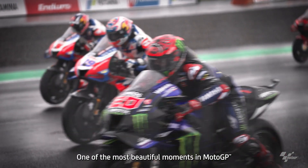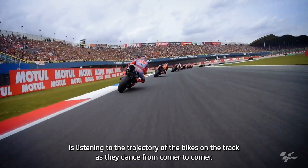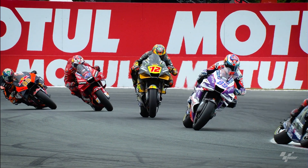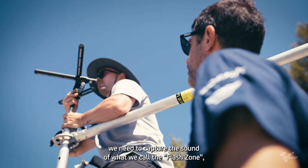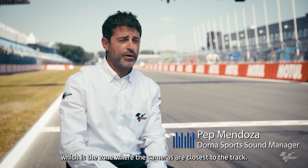One of the most beautiful moments in MotoGP is listening to the trajectory of the bikes on the track as they dance from corner to corner. In order to hear this sound well, we need to capture the sound of what we call the zone flash, which is the zone where the cameras are closest to the track.